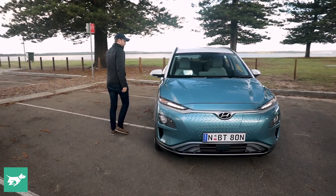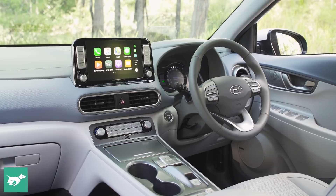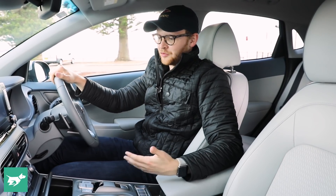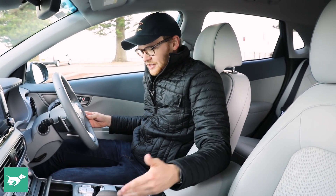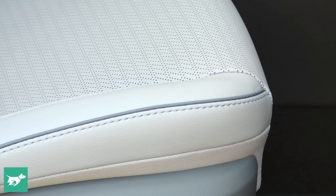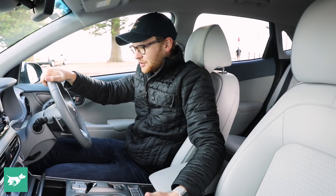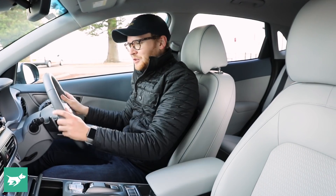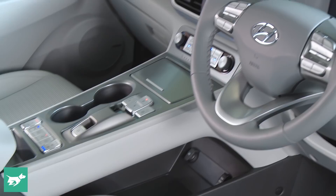Talking of the interior, we should go and have a look, because that's where we'll see some of the major improvements over the standard Kona. To help justify such a high price point, they've had to spruce up the interior, and I reckon that's worked. It starts with a really nice stone grey and blue leather combination, and you actually get a completely different dashboard and centre console to the normal Kona.